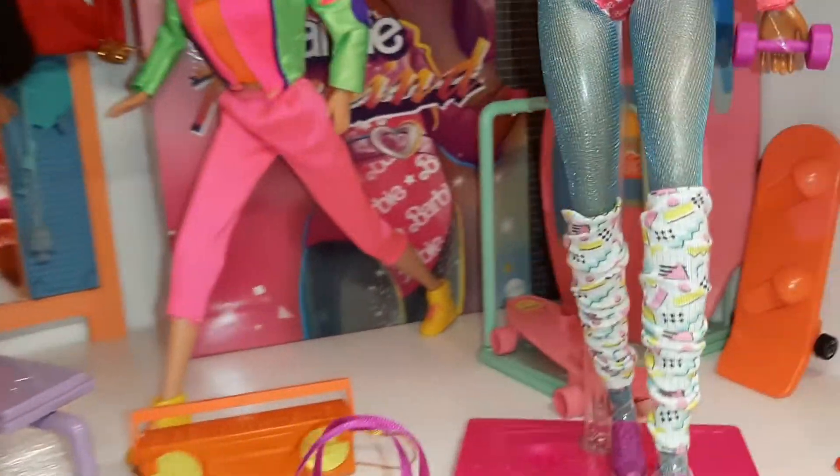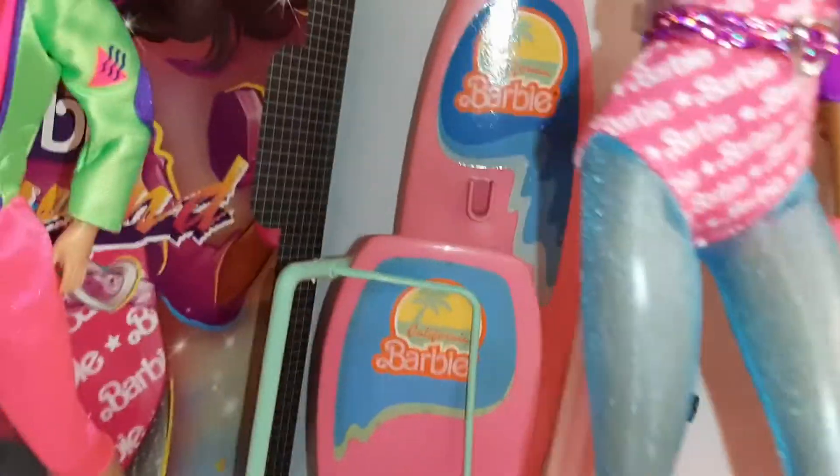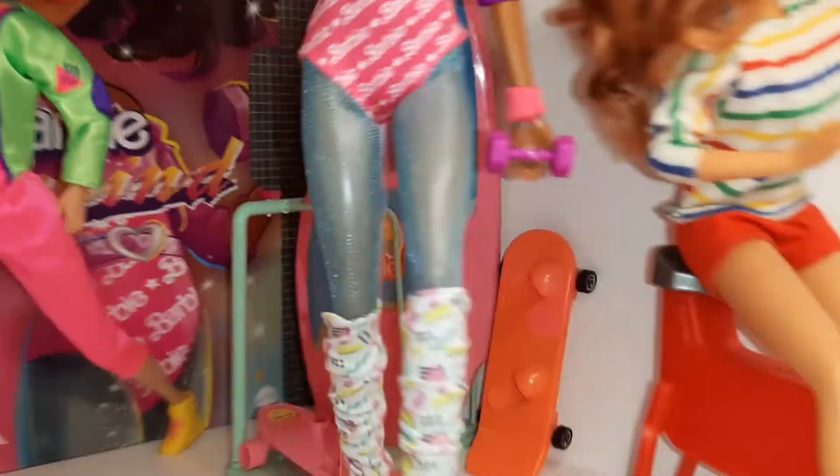You've got to have your boom box when you're working out, and there's even a surfboard and a boogie board back there.